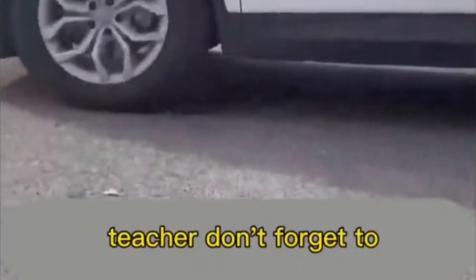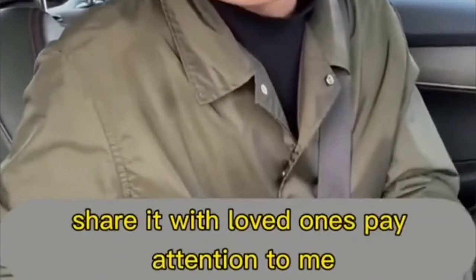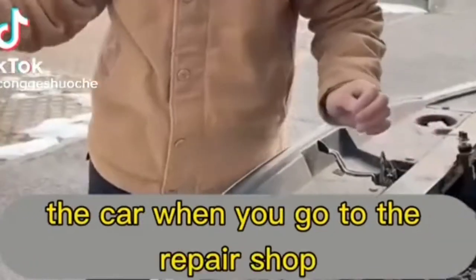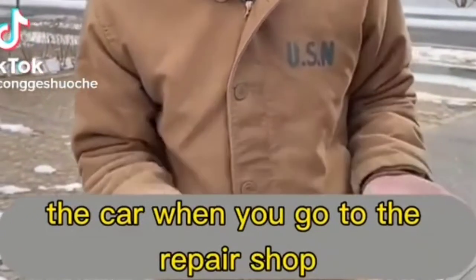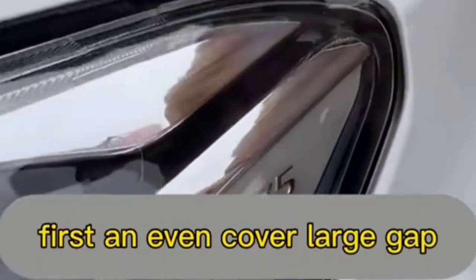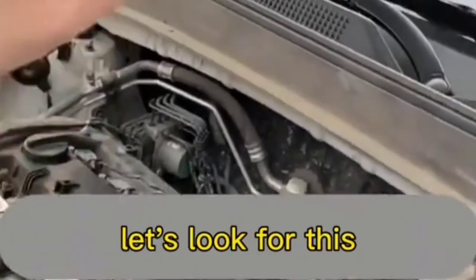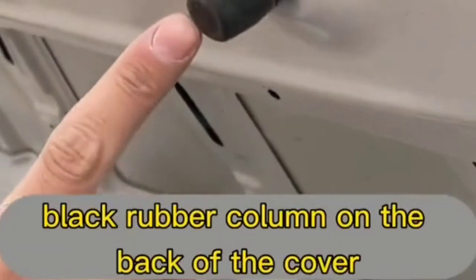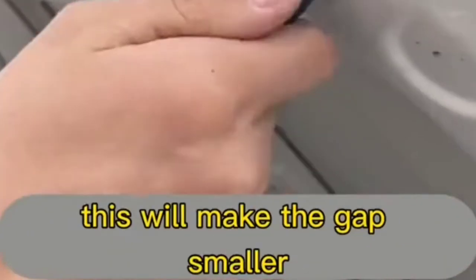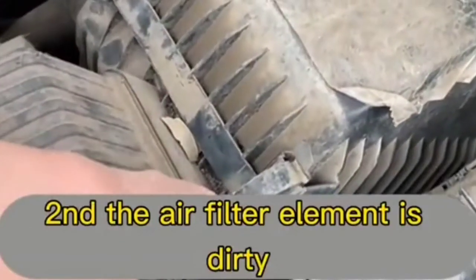Repair shops charge at least 800 yuan for these things, but we can solve them ourselves for a few dollars. First: for an uneven hood cover with a large gap, look for the black rubber column on the back of the cover and tighten it — the gap will become smaller.